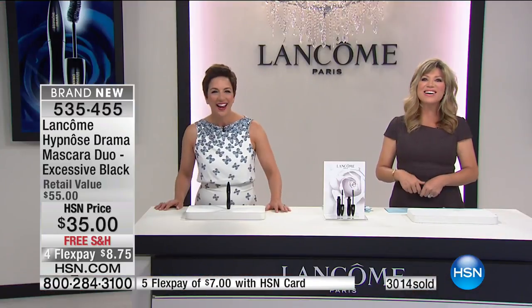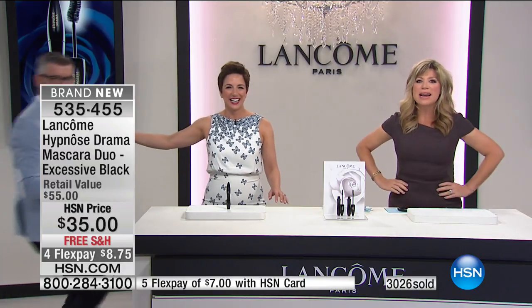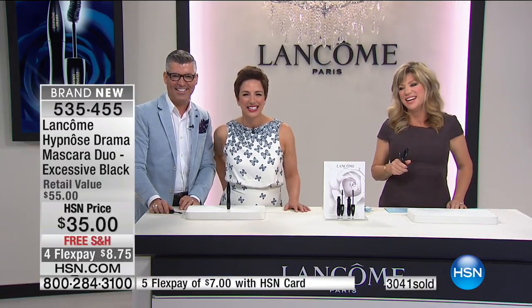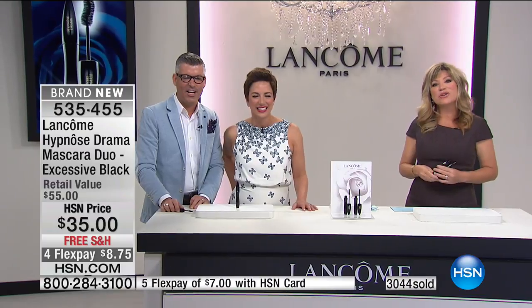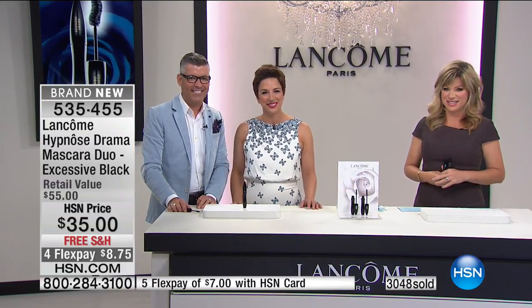We've got a call — Donna from New Jersey. Donna, welcome! We're having fun with some mascara. It's Friday Night Beauty. Donna, do you love Lancôme mascara? I love Lancôme mascara! How long have you used it? About three years.